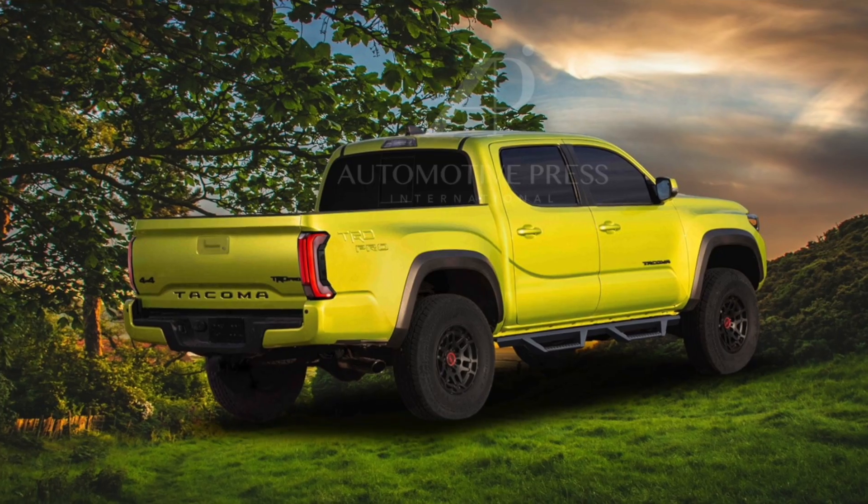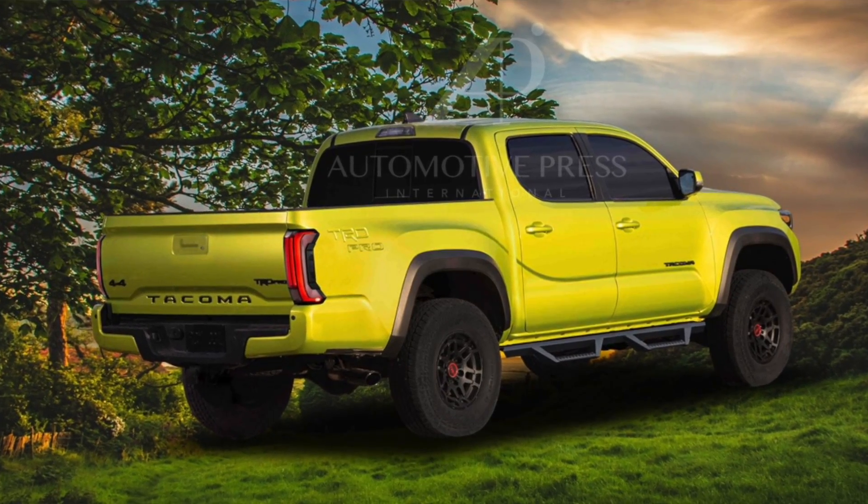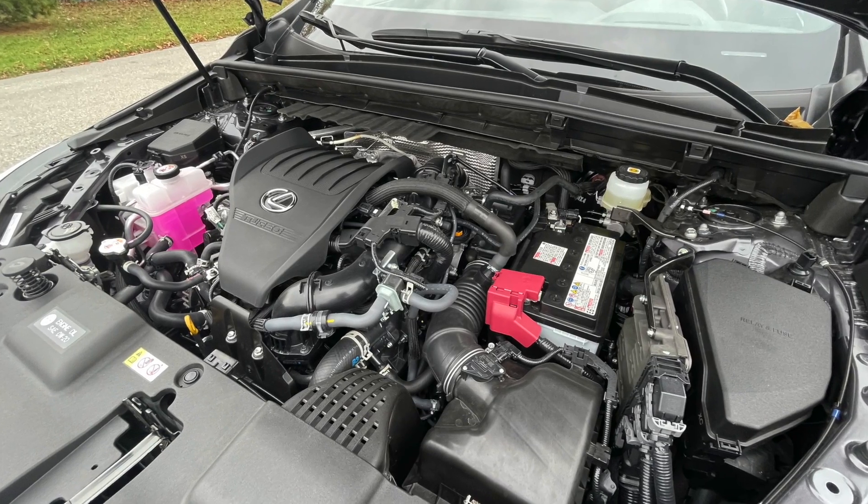Please watch the entire video so you'll have all the insight you need to understand what the 2024 Tacoma is going to be like in terms of interior. Once you finish watching this video, please stay tuned for part three of the 2024 Tacoma series, which will cover powertrain — specifically engine, transmission, suspension, and all the mechanical features. So without further ado, let me take you into the interior.